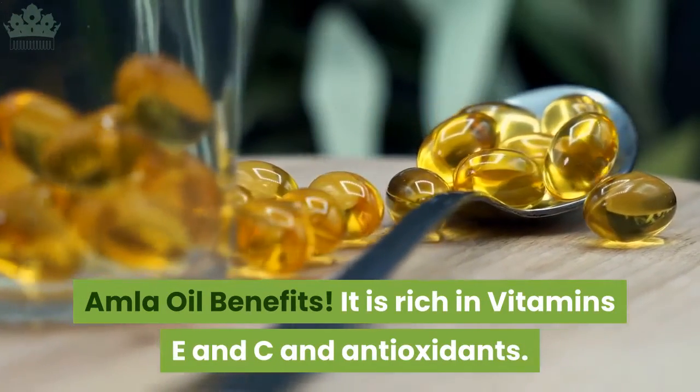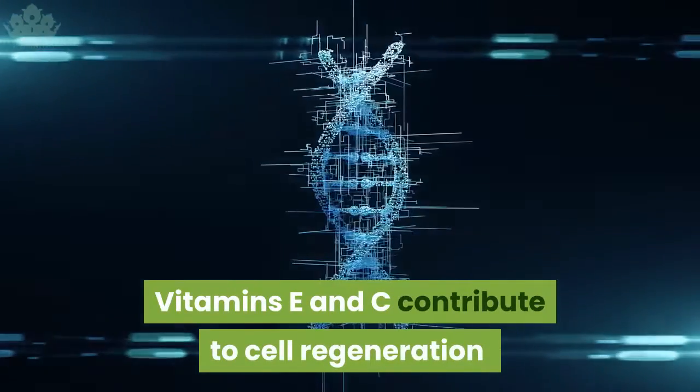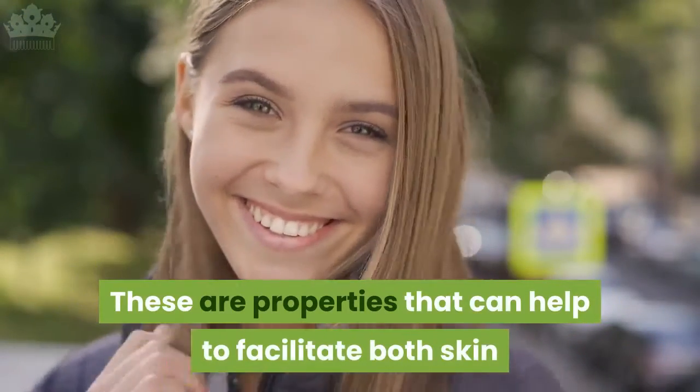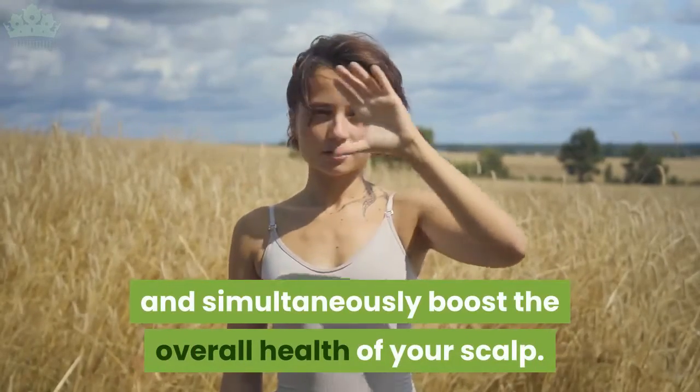Amla oil benefits: it is rich in vitamin C and antioxidants. Vitamin C contributes to cell regeneration and promotes healthy circulation in the blood vessels of your scalp. These are properties that can help to facilitate both skin and hair growth and simultaneously boost the overall health of your scalp.